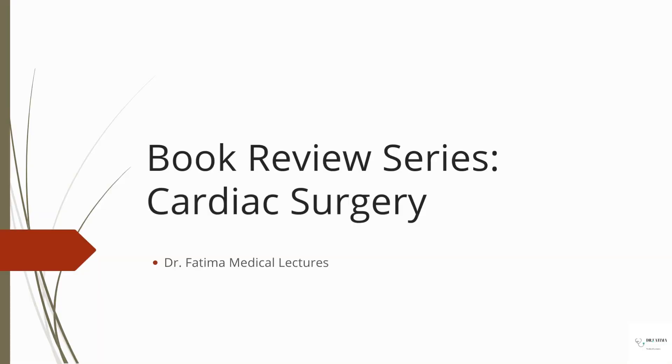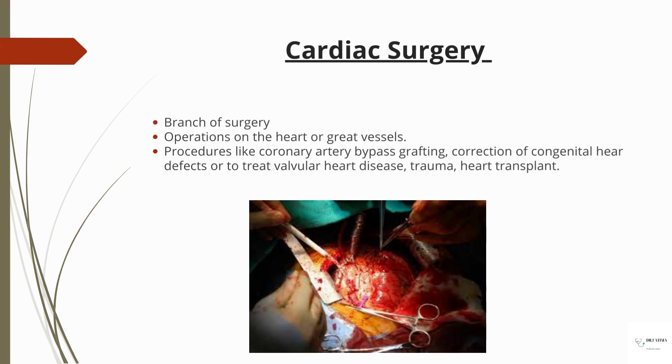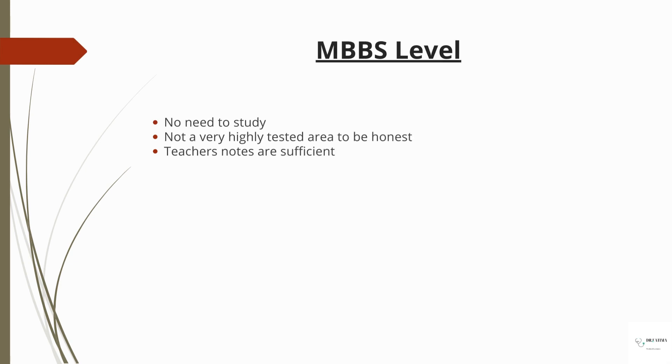Asalamu alaikum guys, hope you're all doing well. Aaj ka book review is going to be about cardiac surgery books. Cardiac surgery is a branch of surgery involving operations on the heart and great vessels. They do procedures like coronary artery bypass grafting, correction of congenital heart defects, treatment of valvular heart disease, trauma, and heart transplants. At MBBS level, there's no need to study this — it's not a highly tested area and your teachers' notes are more than enough.